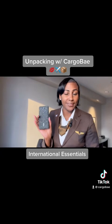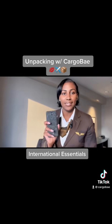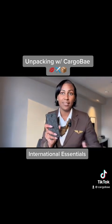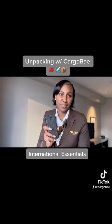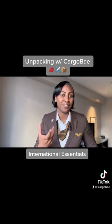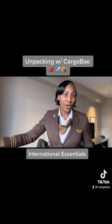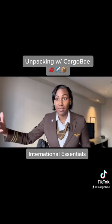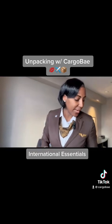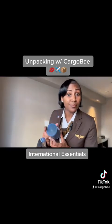Next we have the portable battery pack. This one is my company-issued one so it's a bit bigger, but you need to have a portable battery pack. You're on the road, on your phone, and before you know it you're at two or five percent. You can't risk running out of battery on your lifeline — your phone — especially when you're abroad and need to navigate. Definitely a must-have.